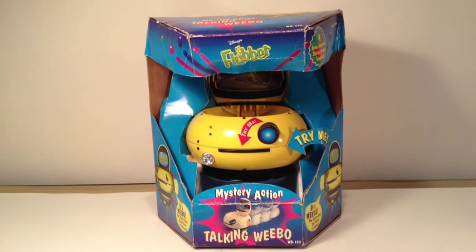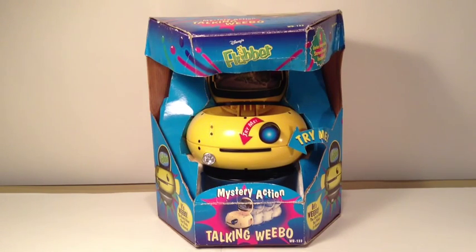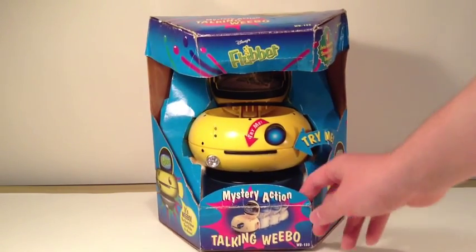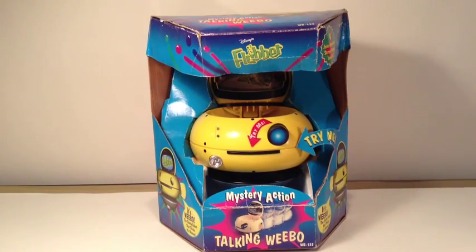Going over the packaging, as you can see it's sort of a bluish motif for most of the box, and even the insert on the inside. There's a Try Me arrow on here, though due to age this has creased, and so has this flap as well. On the top there's the Flubber logo, and there are also some pink, purple, and green accents.